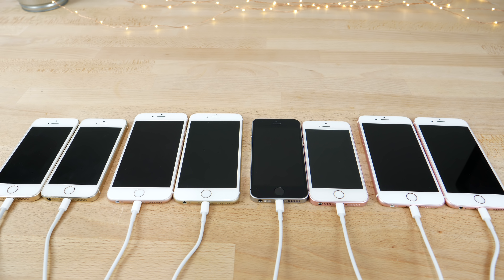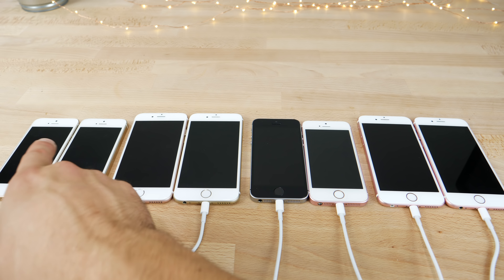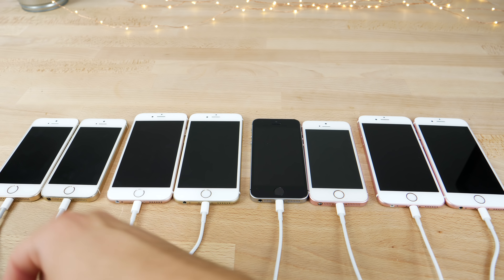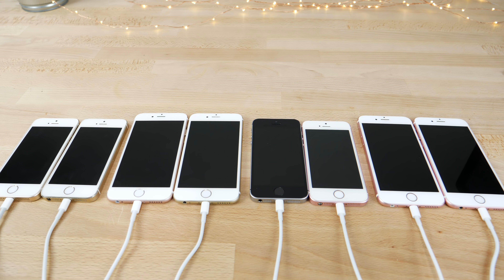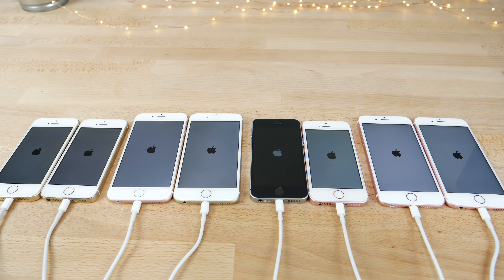Boot times have supposedly improved, and here we will really see if they have. On the left will be iOS 12, on the right iOS 11.4.1. Here we have the iPhone 5S, iPhone 6 series, iPhone SE, and iPhone 6S — the four oldest devices that currently support iOS 12. These are all connected to the same power bank, so individually they are turning on at the same time.